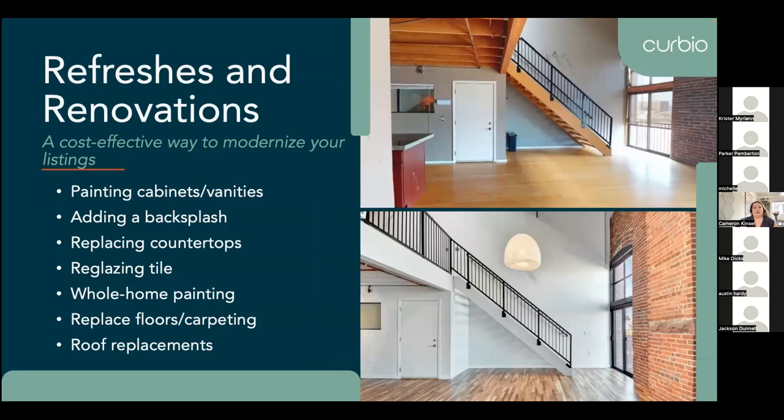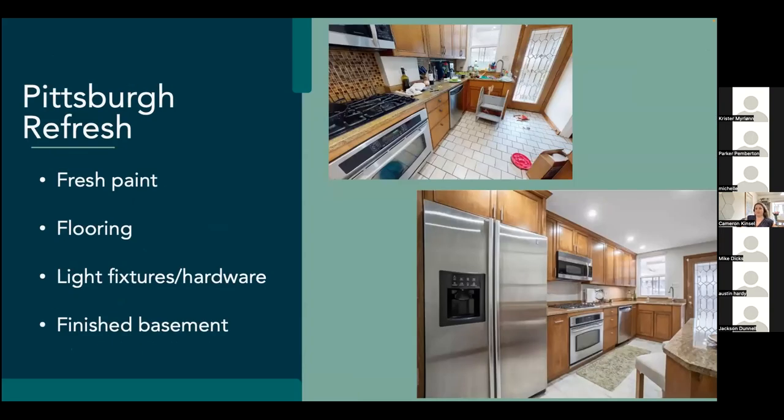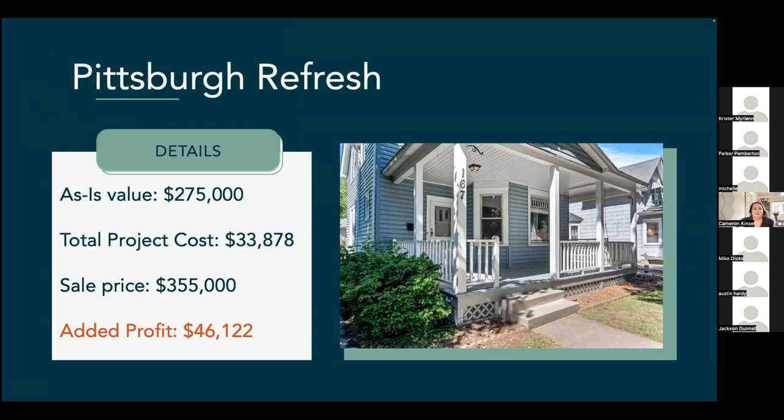The next level we talk about is refreshes and renovations — this can be just updating the home in general. If that kitchen looks like it's straight out of the 1970s, we'll bring it into modern times: paint the cabinets, add a backsplash. Same thing with the bathroom. We can also do landscaping and improve that curb appeal. Curbio stands for curb appeal from the inside out. Here's a refresh example from Pittsburgh — it started off with a very loud backsplash, so we replaced that, added fresh paint, replaced the flooring, changed out hardware and fixtures, and finished a basement. It started with an as-is value of $275,000, the total project cost was about $34,000, and the sale price was $355,000, which added a profit of $46,000.